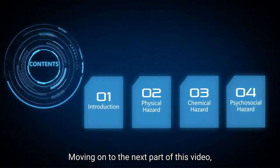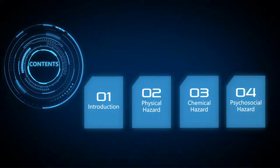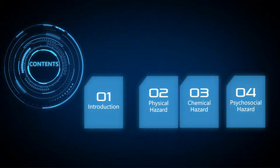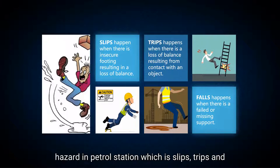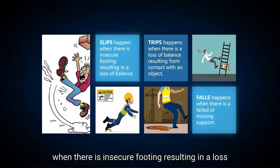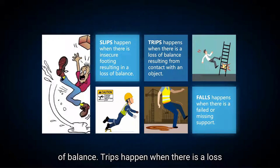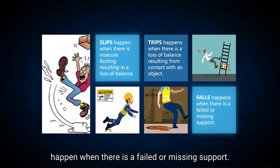Moving on to the next part of this video: physical hazards in petrol stations. The first part is slips, trips, and falls. A slip happens when there is insecure footing resulting in a loss of balance. A trip happens when there is a loss of balance resulting from contact with an object. And a fall happens when there is a failure or missing support.